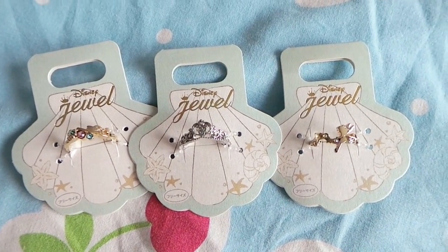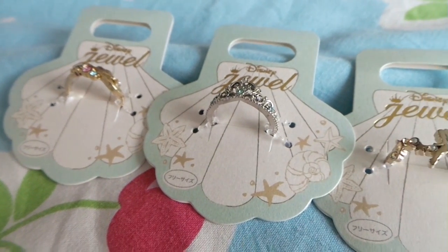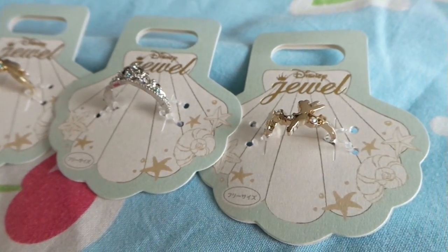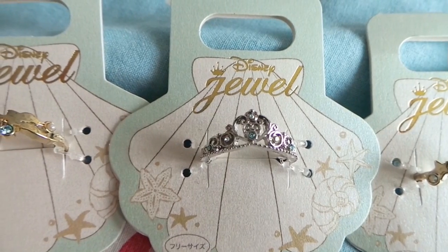Another thing I got at the Disney store in Osaka were these really cute rings. They had a special offer where you could get 2 plus 1 for free. I fell really in love with the crown one, and the other two are really cute as well. One has a swimming Ariel with a shell, the other one has Tinkerbell on it, and they are really sweet, and I hope to wear them soon.